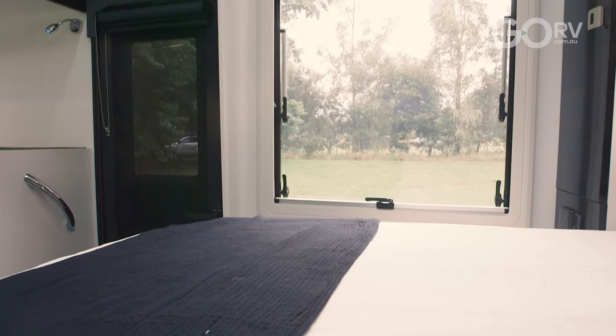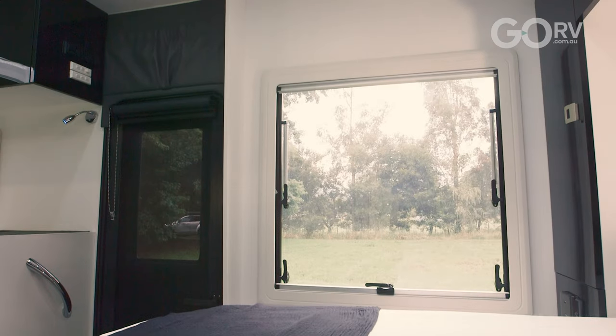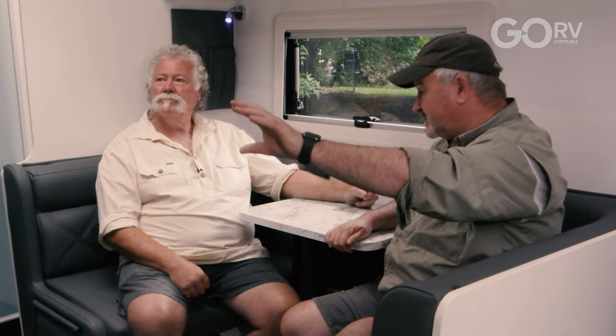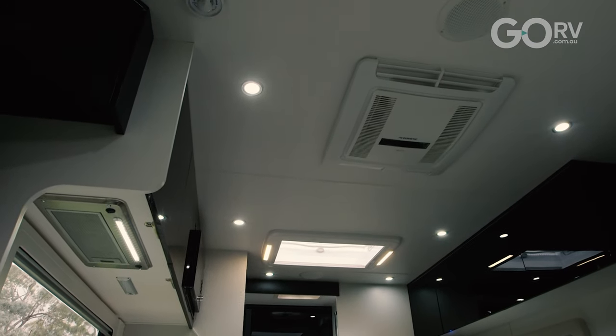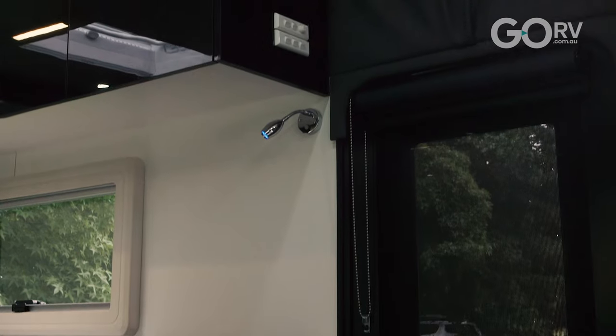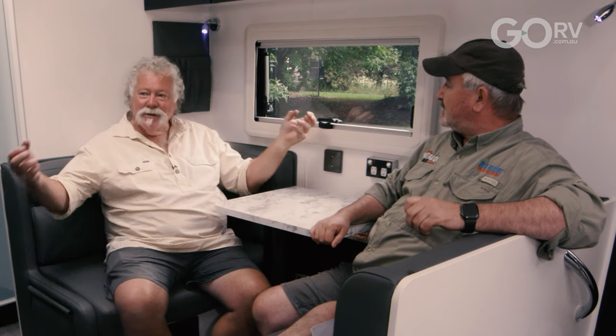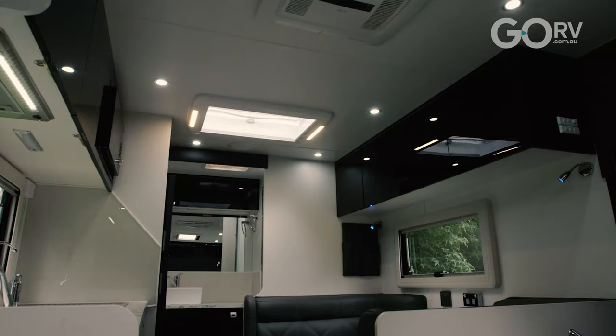The first thing I noticed was this fabulous natural lighting that floods this whole caravan. You've got these massive windows over the bed, a window over the kitchen, a window over the dining table, and these massive hatches that let in all this beautiful light. Of course your LEDs, a little bit of mood lighting with a nice blue light which you can change to a white light as well. And all of these windows have got blinds and fly screens as well.